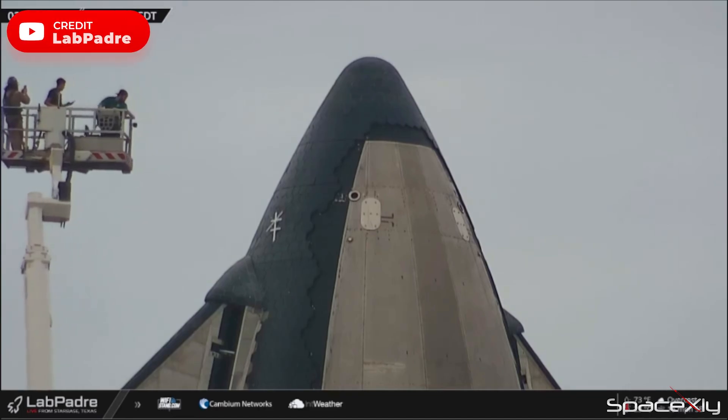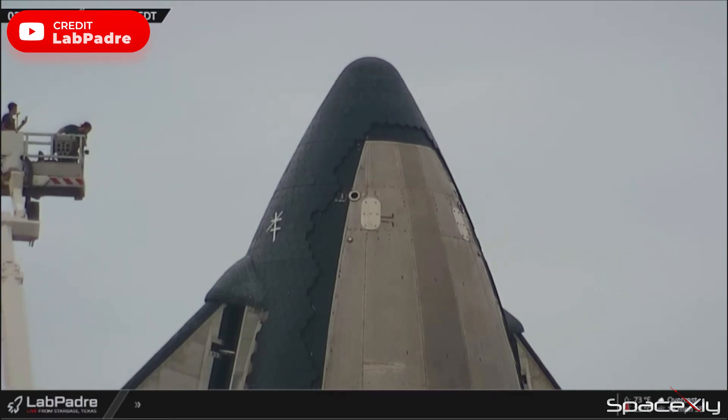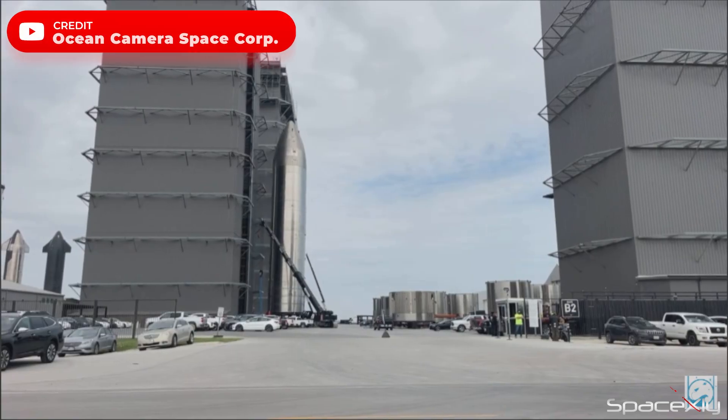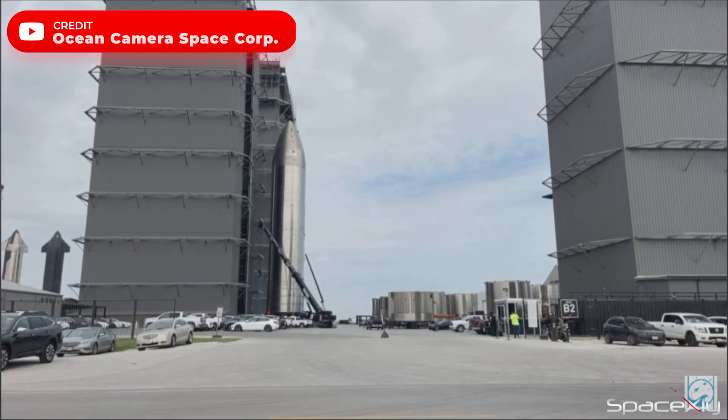There is another big encouraging move at the Rocket Garden. The last two missing tiles on Starship S-24 have been installed. Now it looks like both the booster and the ship are ready for the test flight mission. Starship S-26 was once again moved inside the high bay, maybe for engine installation.